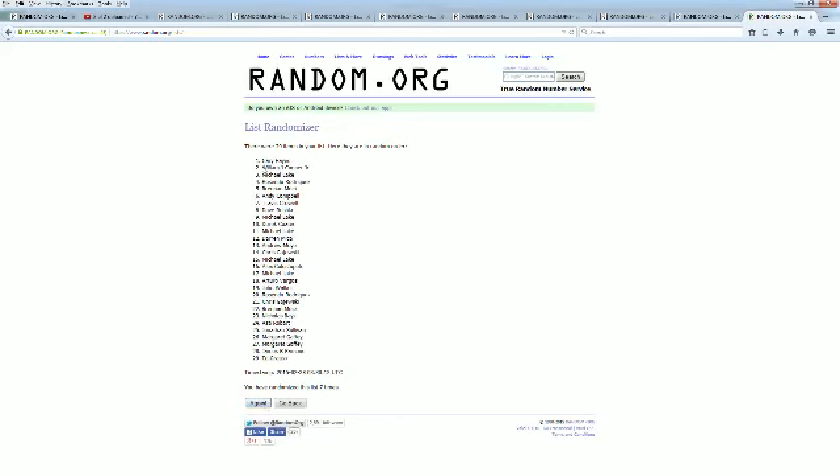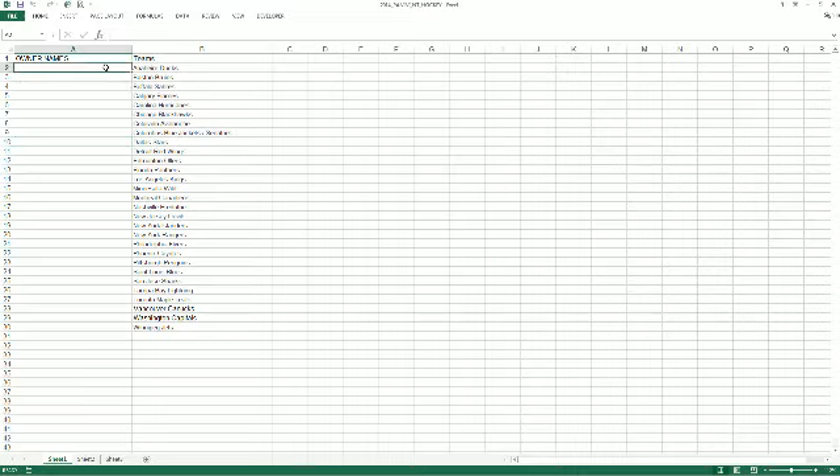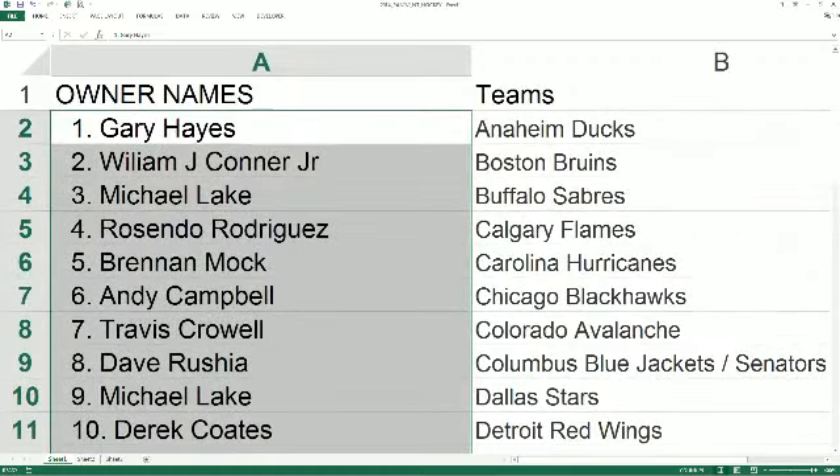Copy and paste this into our NT Hockey spreadsheet, right here — boom! Let's make this real big. Going to read the names and teams off to you. Good luck everybody, let's see what we got.